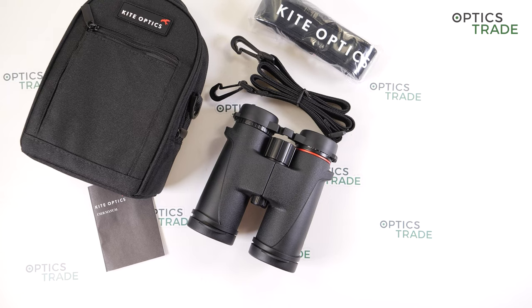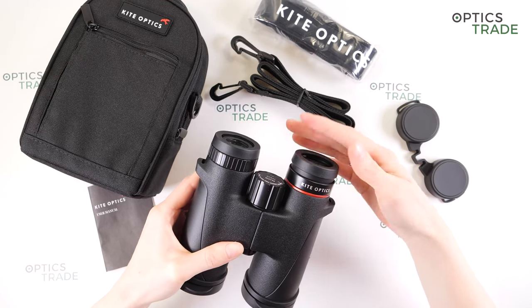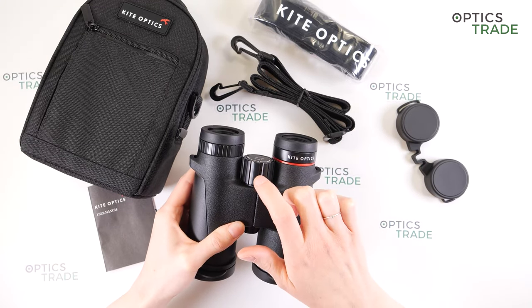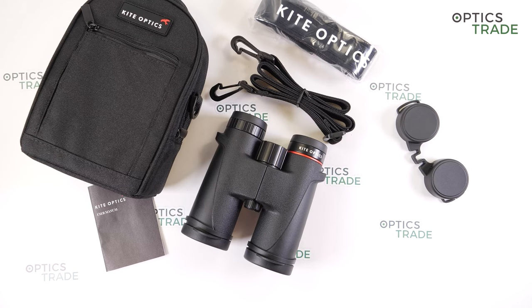Some bad points: the eye cups can easily fold if you press on them. The build quality of the focusing wheel could be better — it's made out of plastic and you can hear that. They have a little internal reflections and a slight yellow tint. There is not a full field of view for those who wear eyeglasses, as the eye relief is too short. Also, no cleaning cloth is included in the box. These binoculars cost 419 euros.